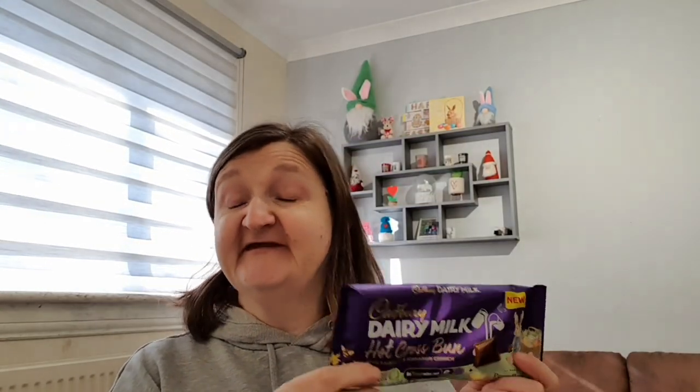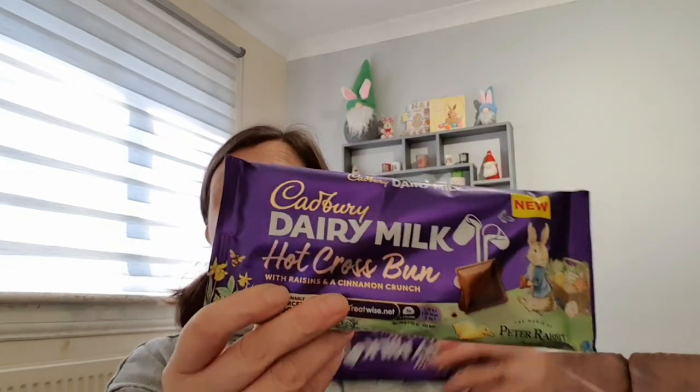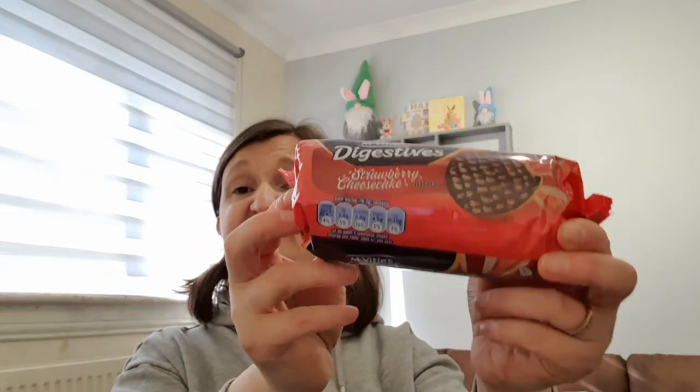I've been loving the Dairy Milk hot cross bun — and I realise it's a limited edition, so I picked up a couple while I saw them because they won't last long. They were a pound each. It's basically just Dairy Milk chocolate with raisins and a cinnamon crunch — so tasty. I also picked up a pack of the strawberry cheesecake digesters as I quite like these — that was a pound for the 243 gram pack. The big double pack of normal chocolate digesters was two pounds in One Below and Poundland, but when we went into B&M it was £1.99 — so you were saving a penny in B&M!